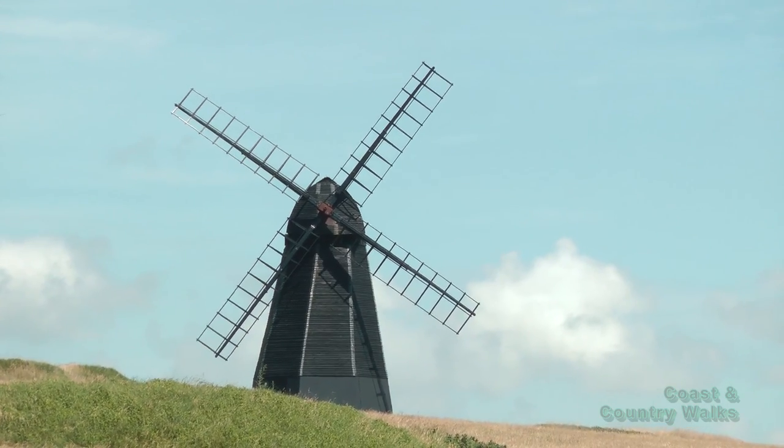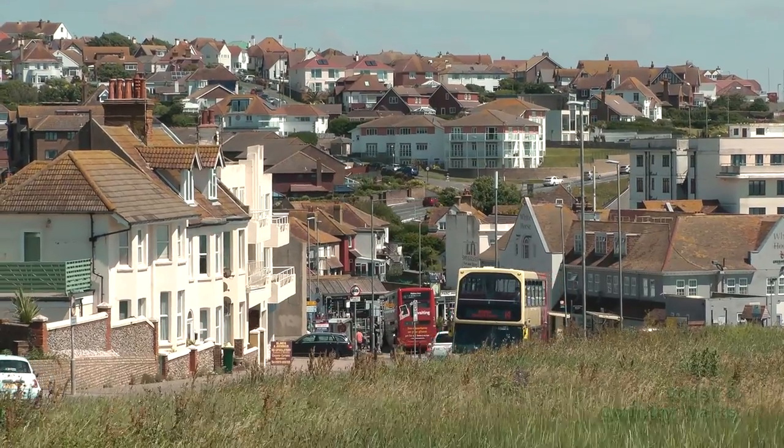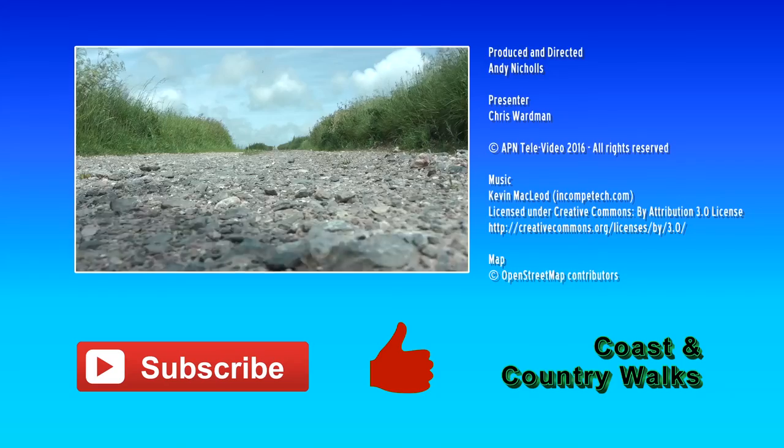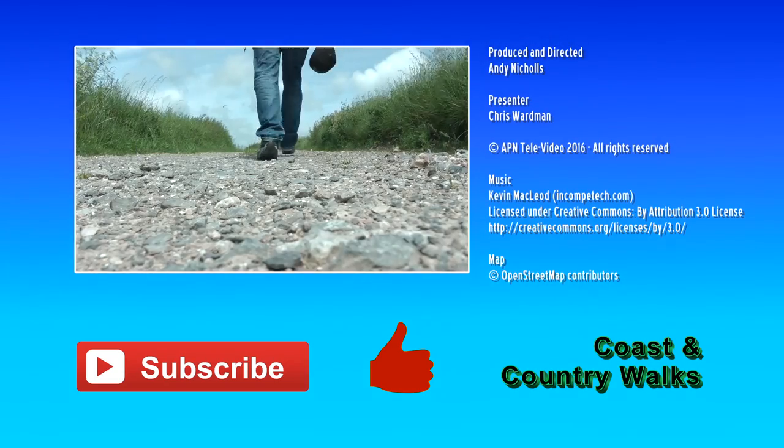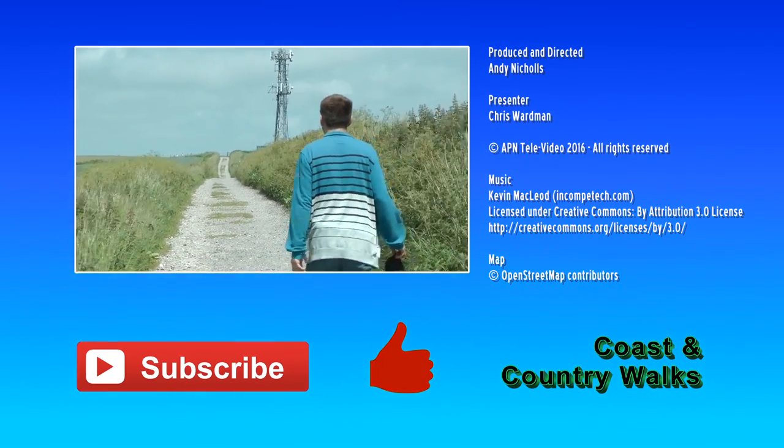From Rottingdean we can catch many different buses back into Brighton. That ends my walk to Rottingdean. Goodbye. If you like these videos then please do subscribe, click on like, and let us know in the comments what else you'd like to see.